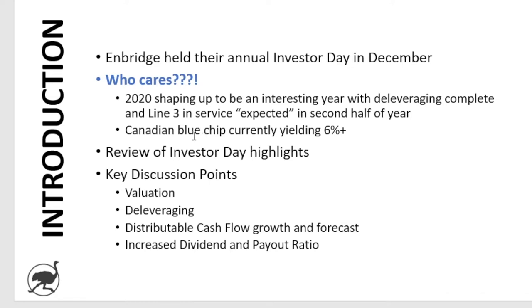In this video, we're going to review highlights of the investor day, and then walk through a few key discussion points — namely valuation, de-leveraging, distributable cash flow growth, forecast or company guidance, and lastly the increased dividend and payout ratio. If you're new to our channel and you like the content, please subscribe and share with a friend so we can continue to grow the community.